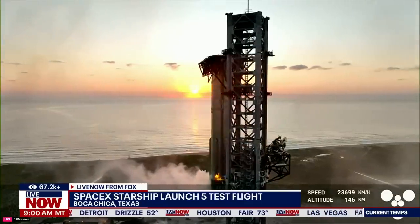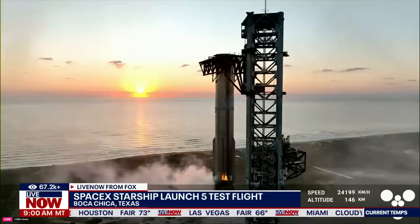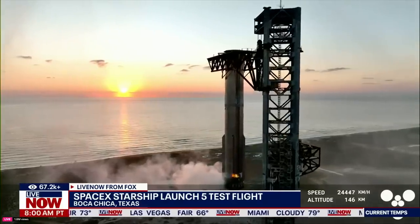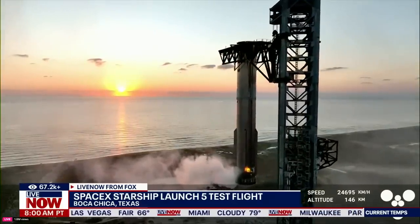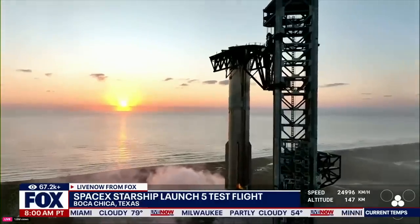Wow. We are still going wild over here. Folks, this is a day for the engineering history books.